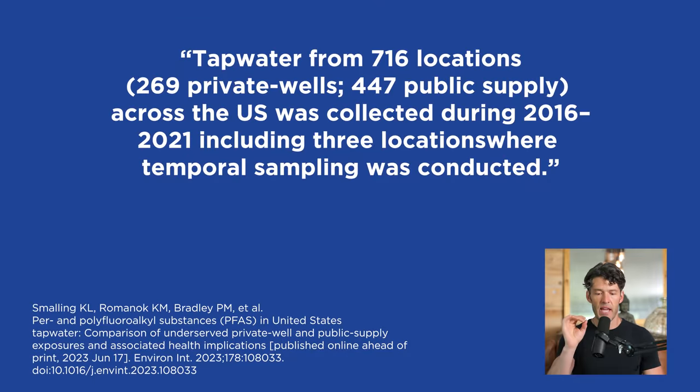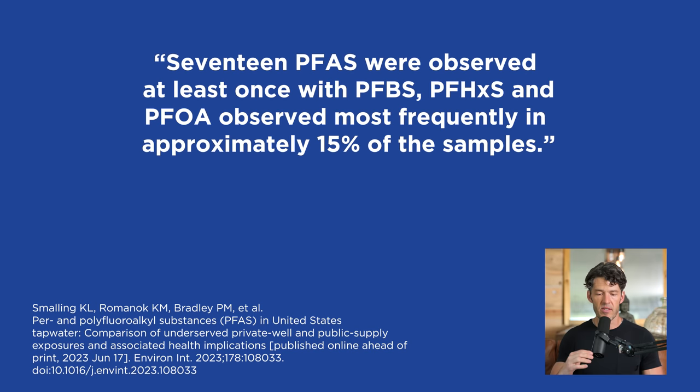In this study, tap water was collected from 716 locations — 269 private wells as well as 447 public supply across the US — collected between 2016 and 2021 at different sites throughout the country: the eastern seaboard, the Midwest, the West, and the Southeast. Seventeen polyfluoroalkylated substances — the forever chemicals — were observed at least once, including PFBS and PFHxS, which are related perfluoroalkyl forever chemicals.